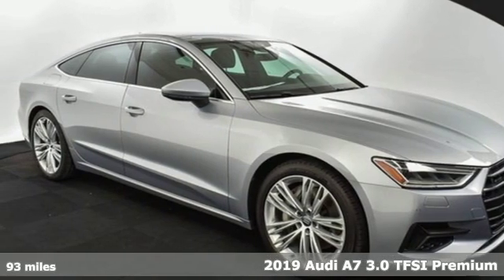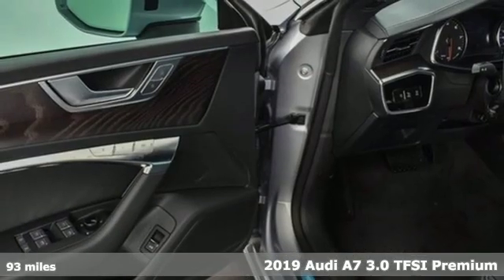Here's a new 2019 Audi A7. Beauty, grace, exhilaration.